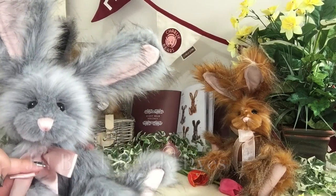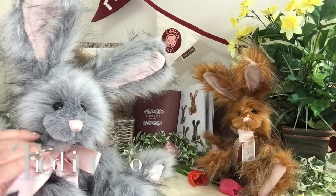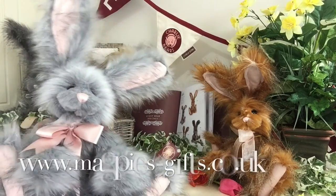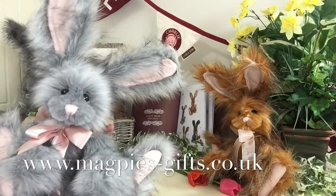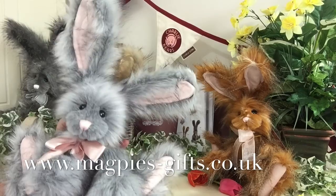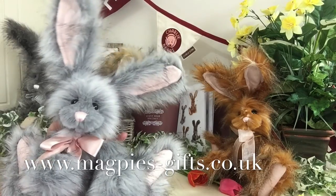Around her neck she wears a satin ribbon that's been tied very neatly in a bow. Isn't she gorgeous? If you'd like to get hold of this wonderful bunny rabbit, please visit my website at www.magpies-gifts.co.uk.